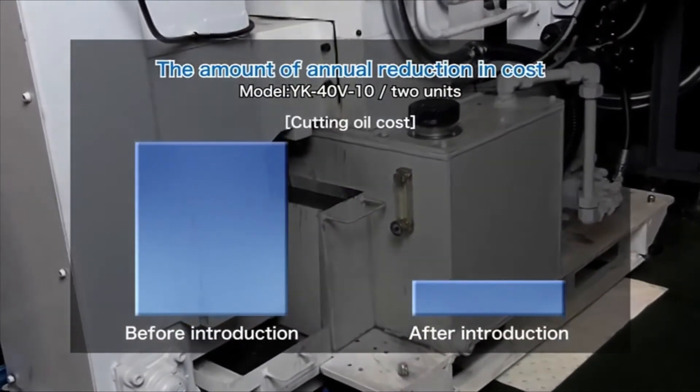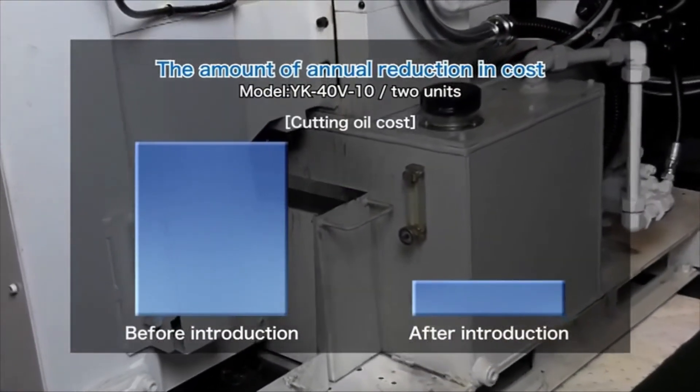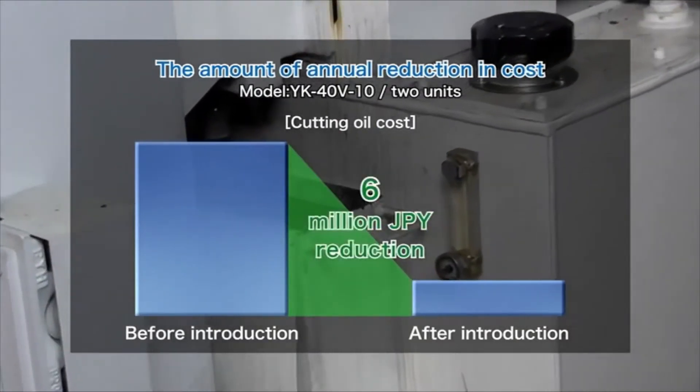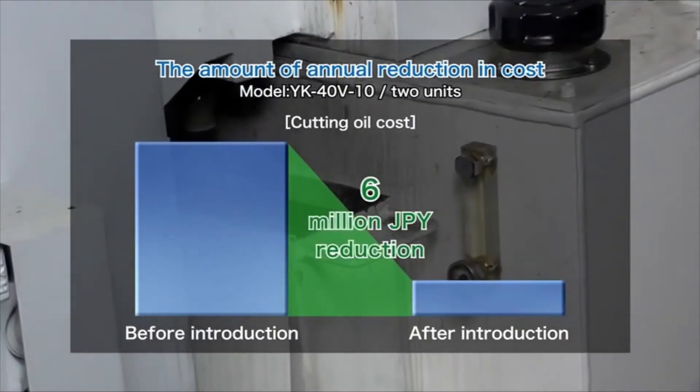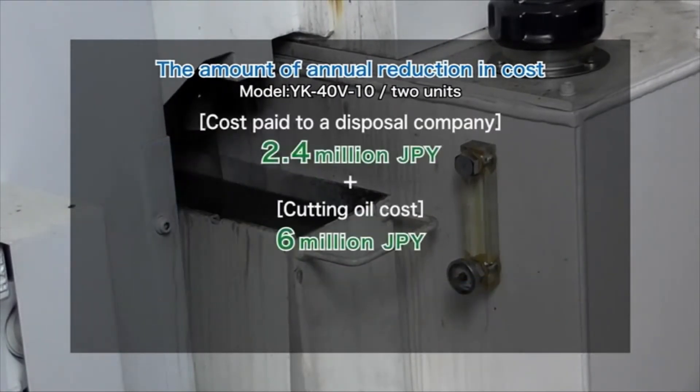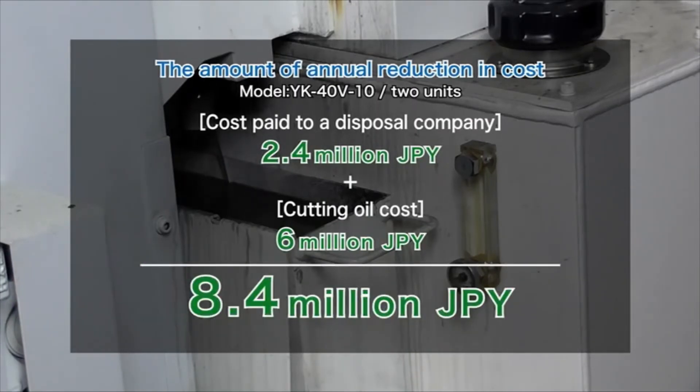Furthermore, by recovering and reusing cutting oil removed from briquettes, the factory reduced the annual cutting oil cost by approximately 6 million yen. As a result, after introducing Kiriko, the factory successfully saved approximately 8.4 million yen.